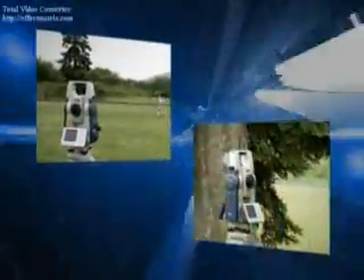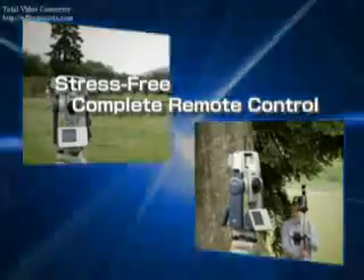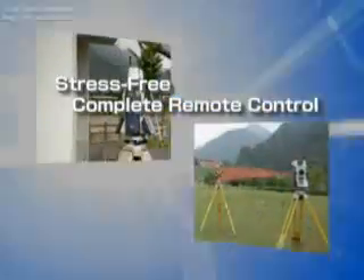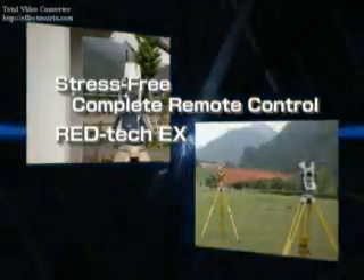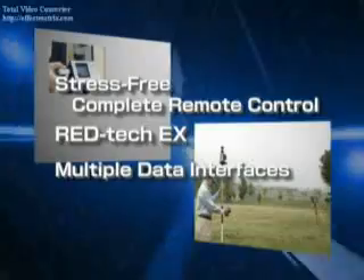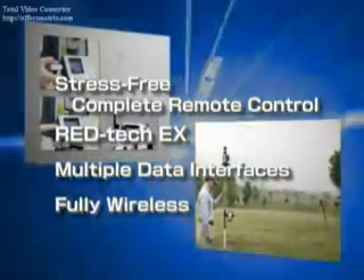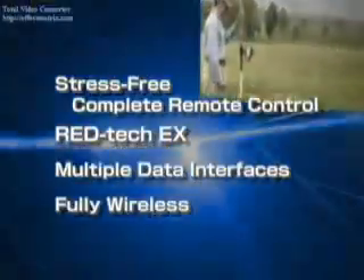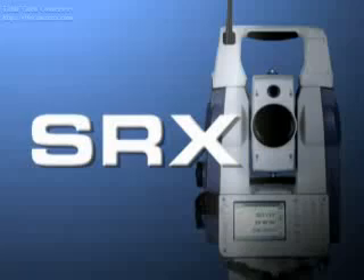The Sokia Total Station SRX provides the ultimate solution to current Total Station functional needs: stress-free complete remote control, REDTEK X precise distance measurement over a wide range of situations, multiple data interfaces, and fully wireless operation. Try SRX and experience the difference for yourself.